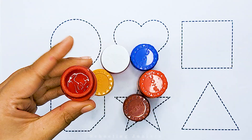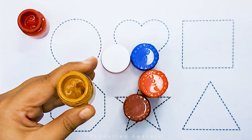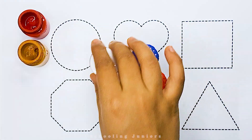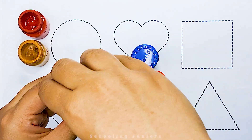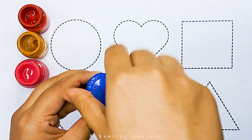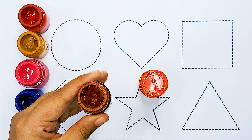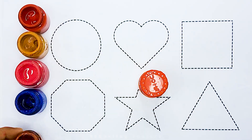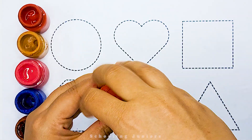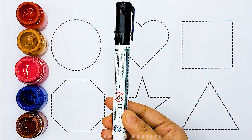Red color, golden color, pink color, blue color, brown color, orange color.